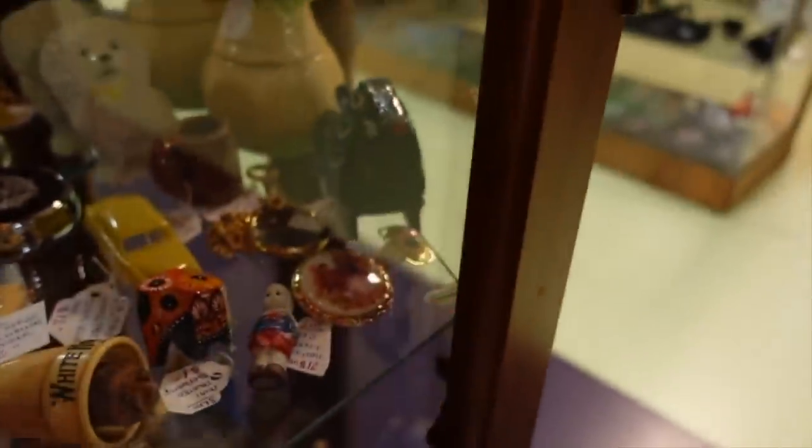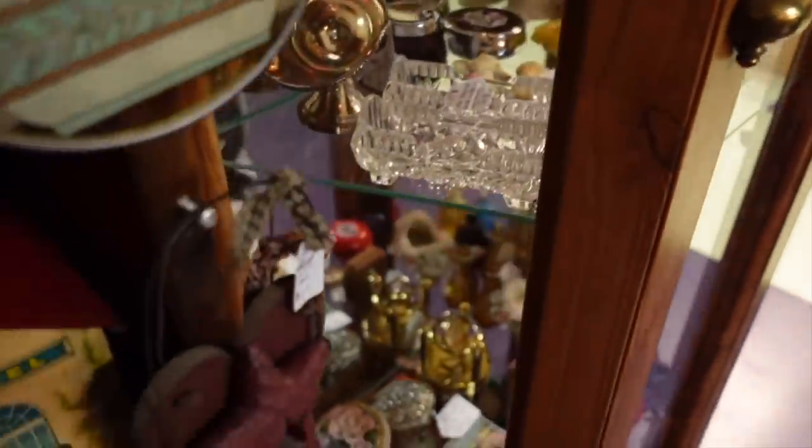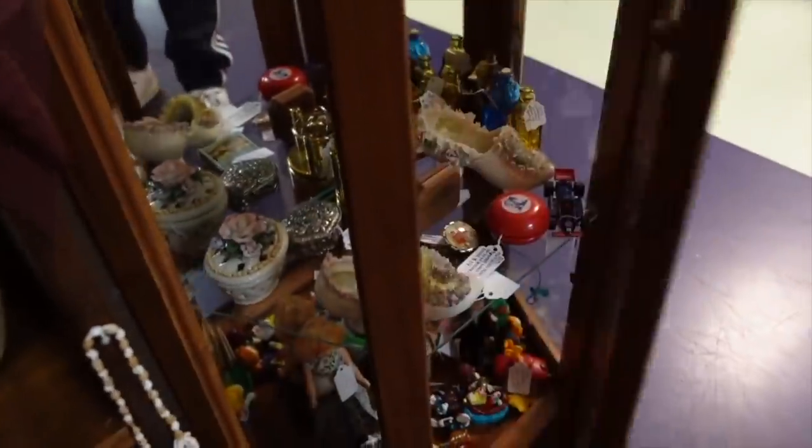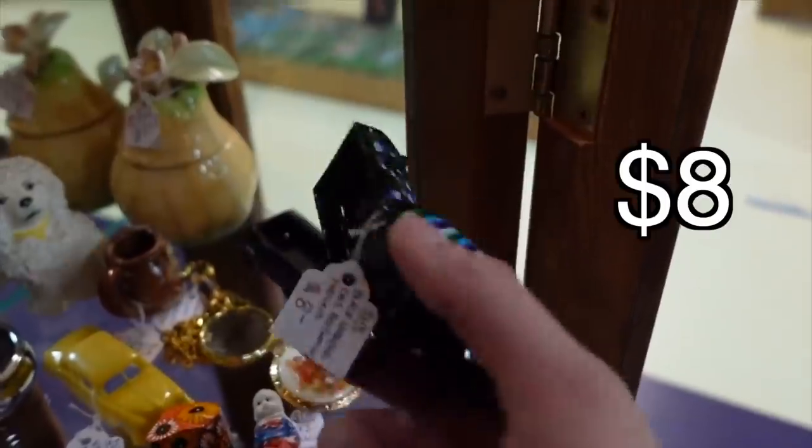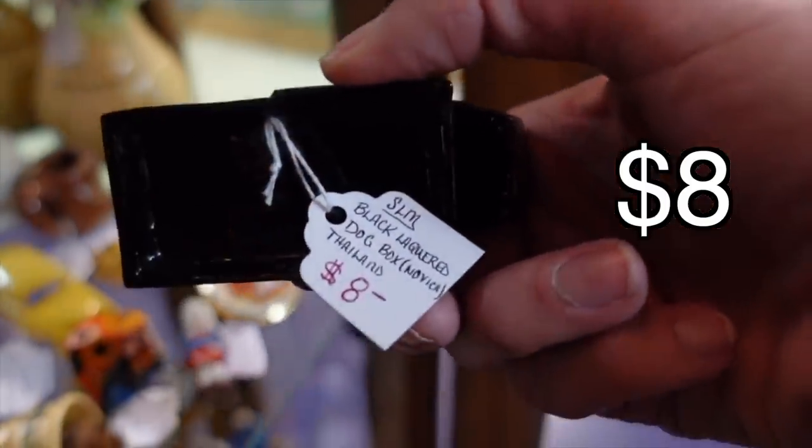There's actually this little doggie right there — it's really cute. And I think the little elephant too is adorable. It's a little trinket box. Isn't that cute?